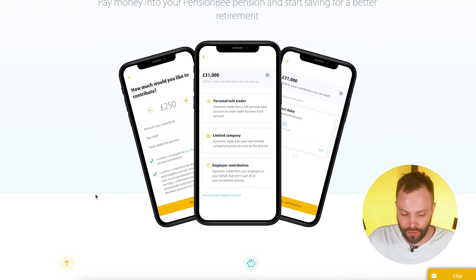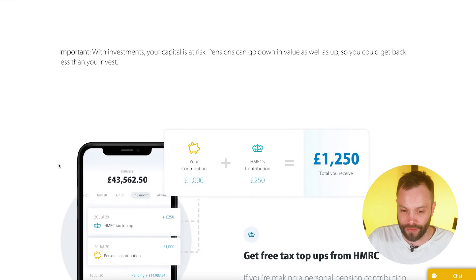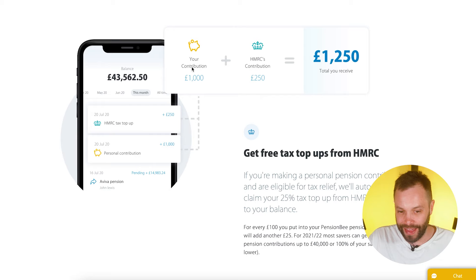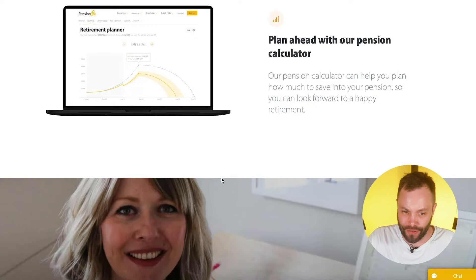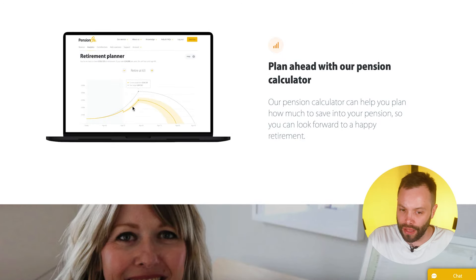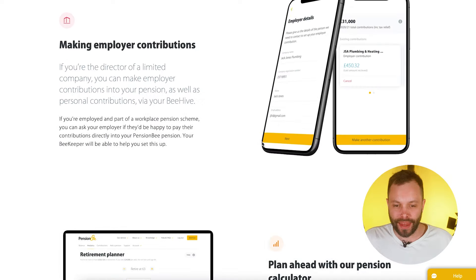When it comes to contributions, they make it really easy with no minimum, which is quite attractive. You can see the basic rate tax top-up automatically received into your account — that 25% bonus we mentioned. There's also a calculator so you can see the potential growth of your pot depending on how the investments are expected to perform, projecting how big your pot might become and what benefit you might have at retirement.